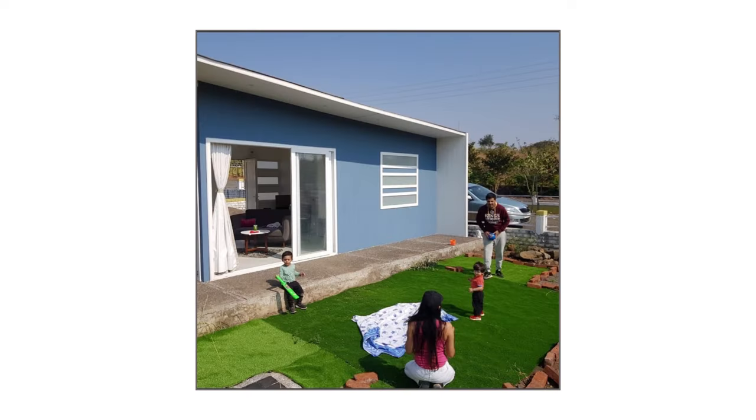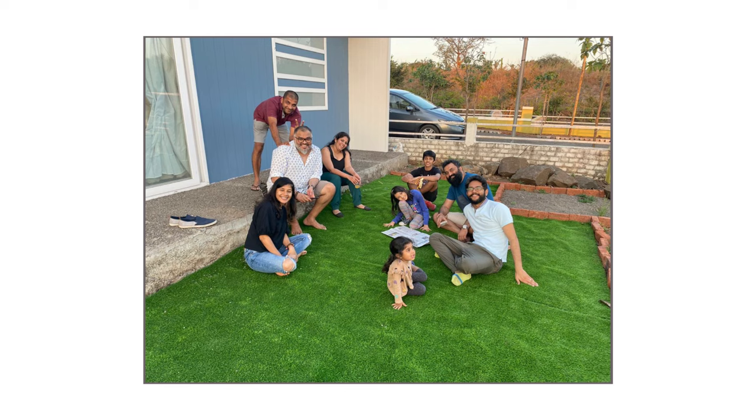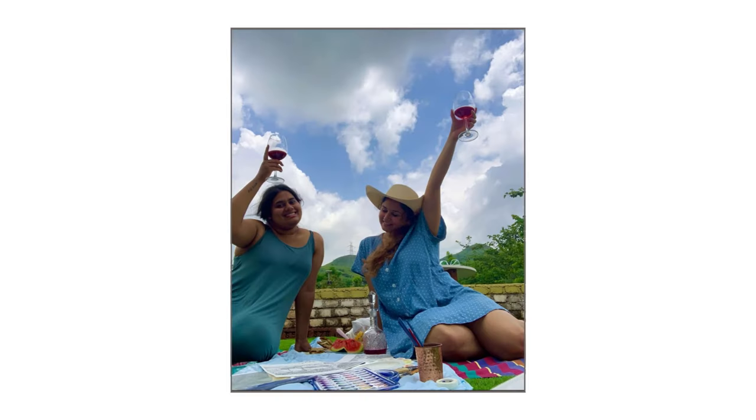Thankfully, my little experiment was a success. Everyone from my family and friends loved the house and the concept, and slowly this experiment turned into a business. This is how Skaapa was born. Skaapa means to create and now it's here to create your home.